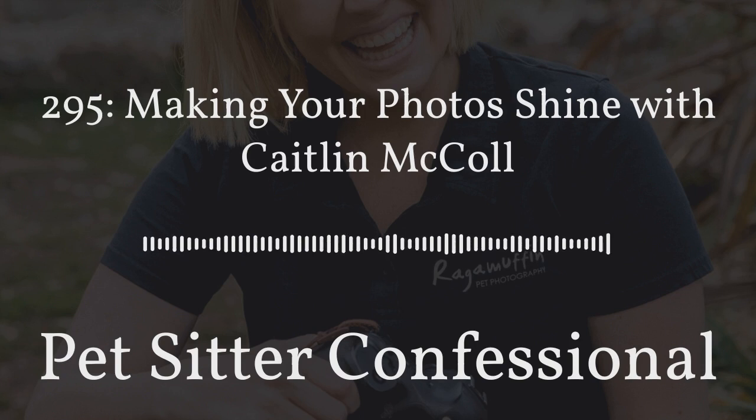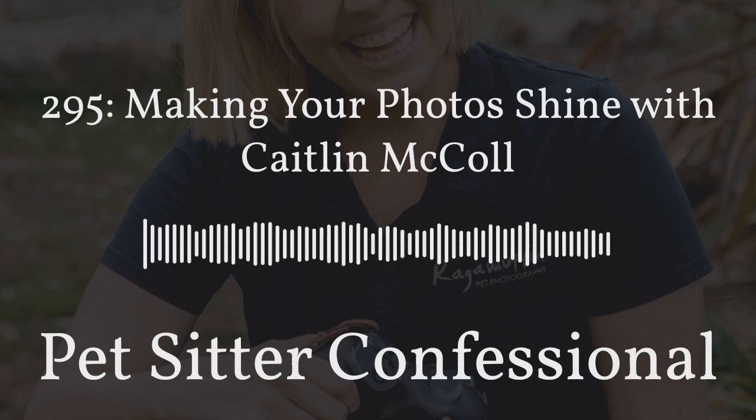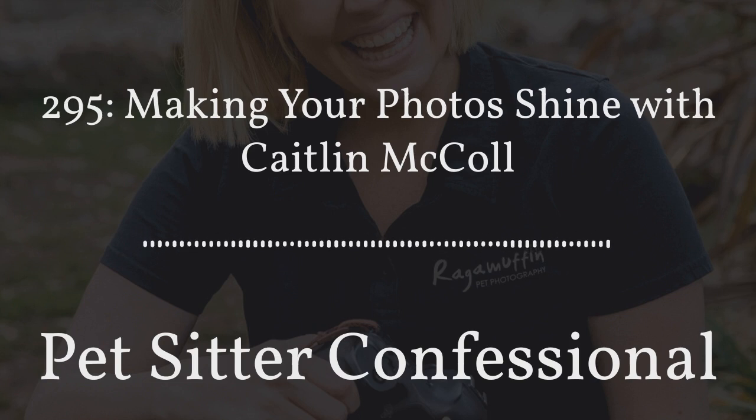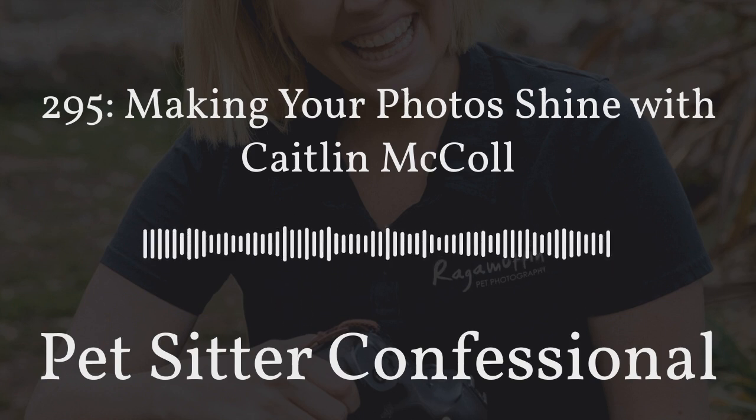We do want to give our clients something worthwhile, something of really high quality. That not only speaks to how much we appreciate them and how much we value their pet — we want to give them something good because that speaks to our service as well when we're caring for their pet. Everything we do, we want to be excellent. That includes the photos.